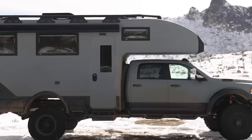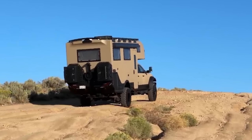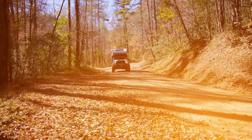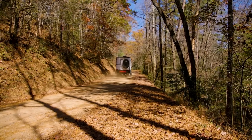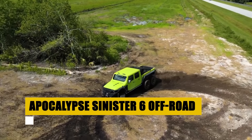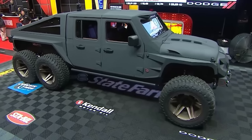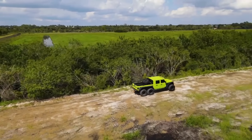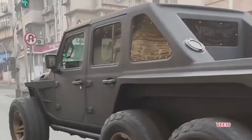The GXV Next by Global Expedition Vehicles is a testament to the spirit of adventure, seamlessly blending the robustness of the Dodge Ram 5500 chassis with the elegance of a modern home on wheels. Designed for those who seek the thrill of the unknown without compromising on comfort, the GXV Next is a sanctuary of luxury in the wild. Equipped for the long haul with a 90-gallon fresh water capacity and an array of efficient features, it invites adventurers to explore further. The GXV Next is not just an expedition truck — it's a mobile command center promising a blend of off-road prowess, luxury, and innovation.